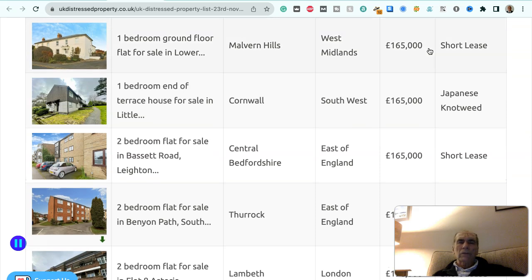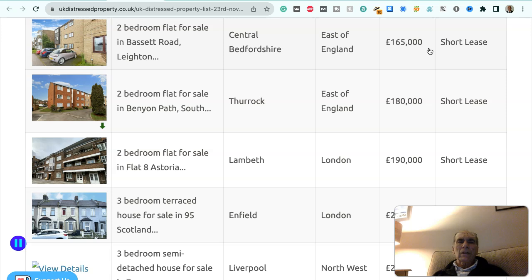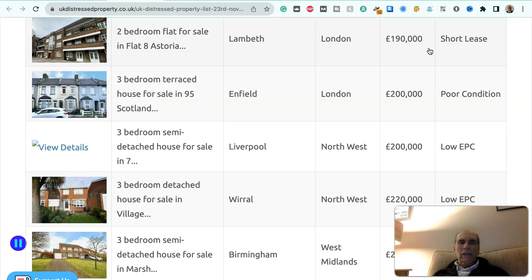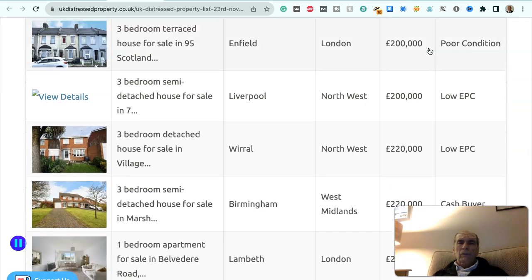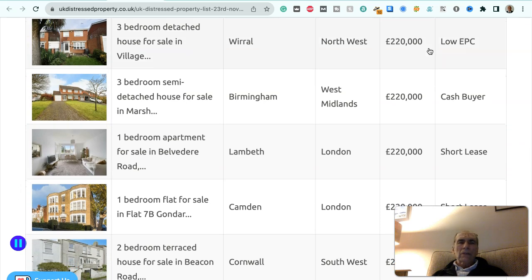One-bedroom ground floor flat in Malvern Hills, West Midlands, £165,000 — short lease. One-bedroom end-of-terraced house in Cornwall, southwest, £165,000 — Japanese knotweed. Two-bedroom flat in Central Bedfordshire, east of England, £165,000 — short lease. Two-bedroom flat in Thurrock, east of England, £180,000 — short lease. Two-bedroom flat in Lambeth, London, £190,000 — short lease. Three-bedroom terraced house in Enfield, London, £200,000 — poor condition. Three-bedroom semi-detached house in Liverpool, northwest, £200,000 — low EPC. Three-bedroom detached house in Wirral, northwest, £220,000 — low EPC.